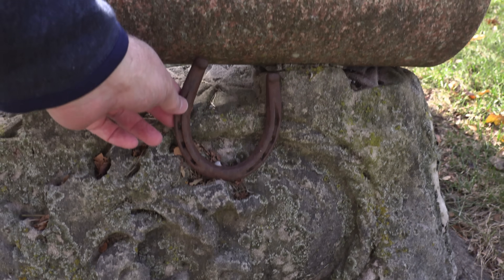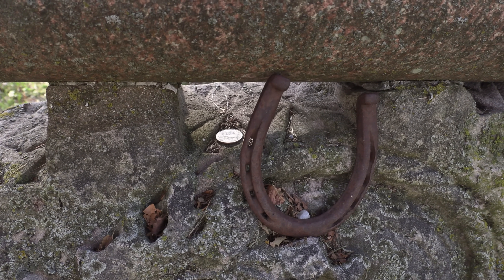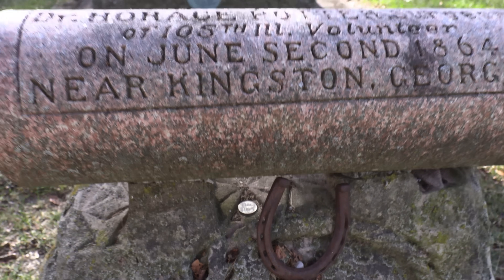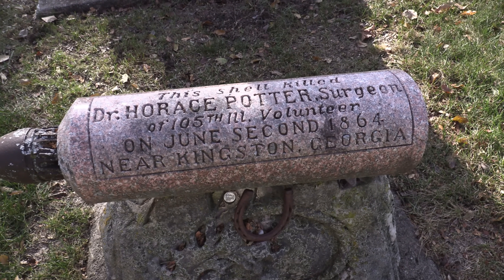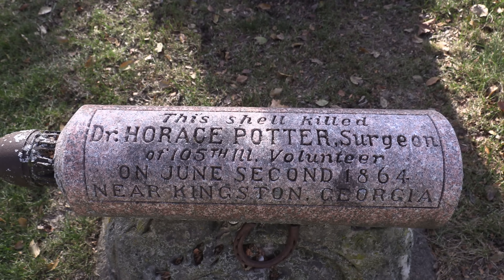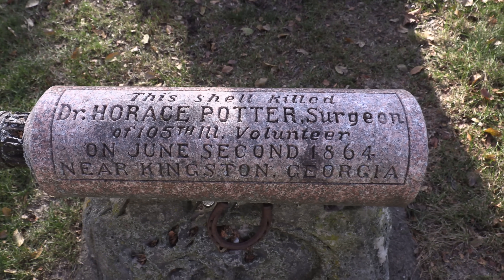There's a horseshoe here — somebody left it — and there's a quarter. We've talked about what coins left for veterans mean: the penny, nickel, dime, and quarter. The quarter means that you were with that soldier when he was killed. Most people don't know that, but it's a sign of respect. And here is the epitaph on the cenotaph: 'This shell killed Dr. Horace Potter, surgeon of 105th Illinois Volunteer, on June 2nd, 1864, near Kingston, Georgia.' Isn't that interesting.